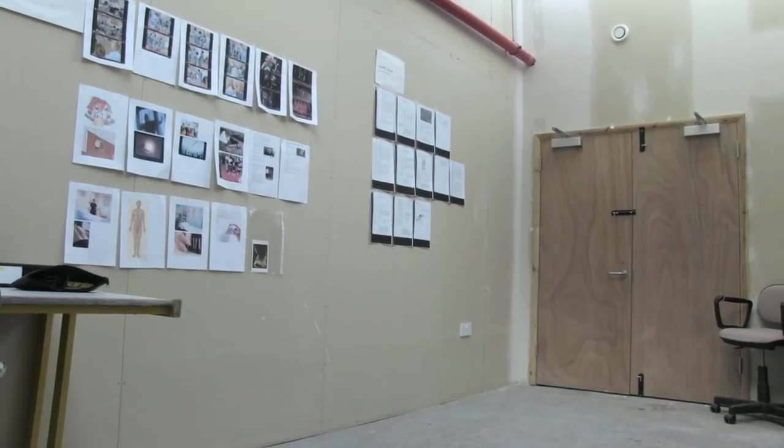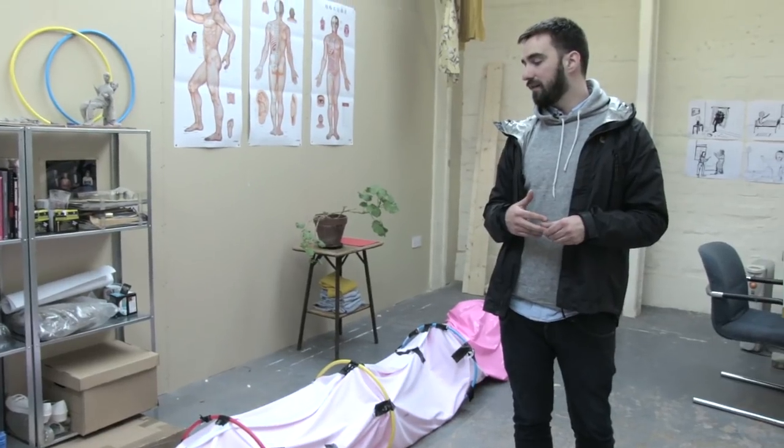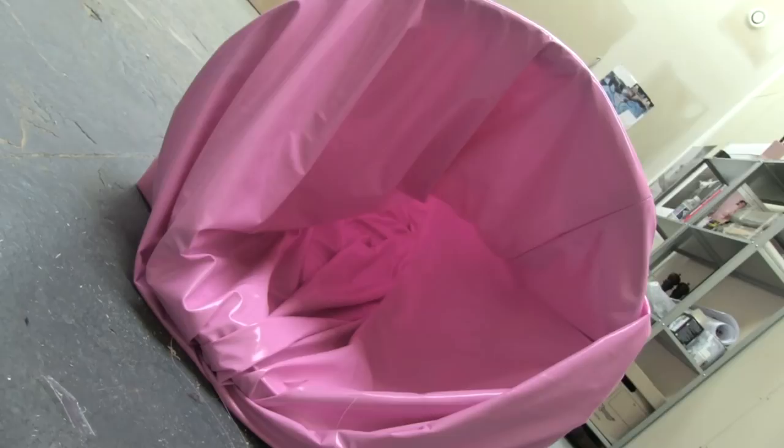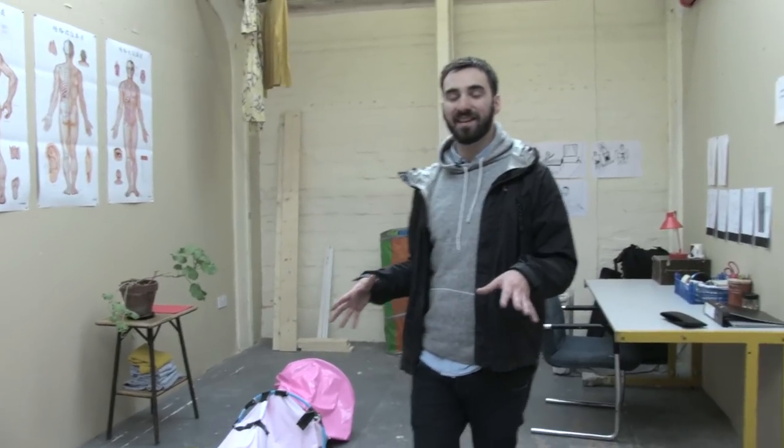So this is the studio that I've been working in, which is one of the parts of the residency, based in Space Studios. While I was making the film I used this space to develop a few of the props, and this is one of the props that I made — I suppose a kind of special effect or something like that.